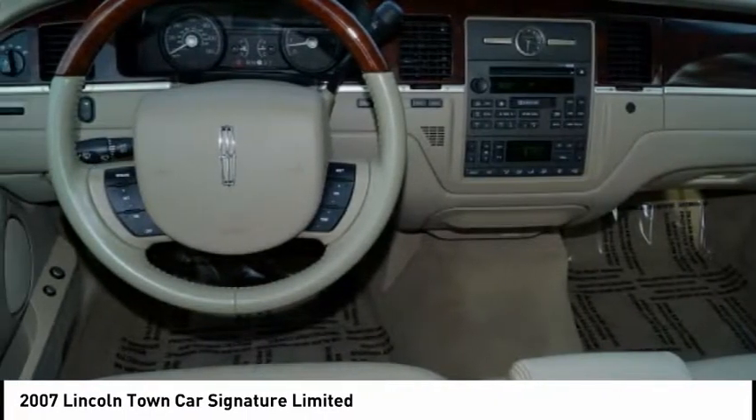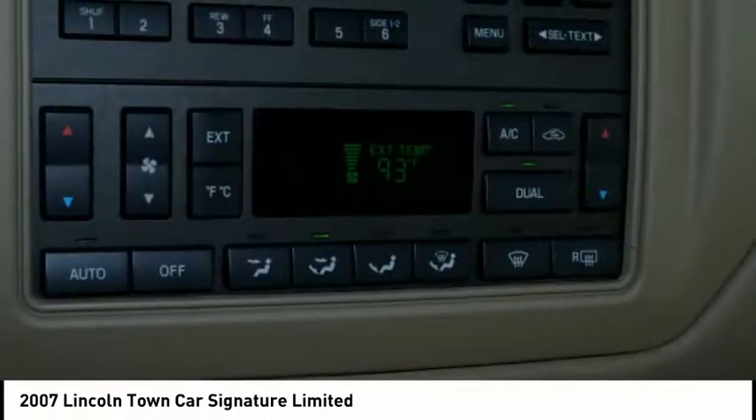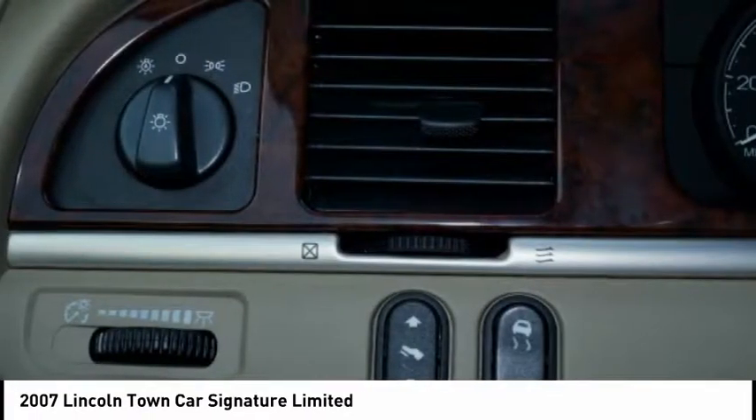Since 1981, the Town Car has been spoiling up to six occupants with spacious and luxurious accommodations, which now include best-in-class trunk space, power and fuel economy.